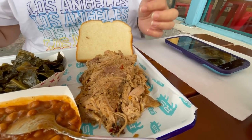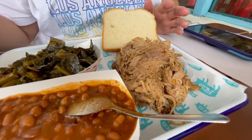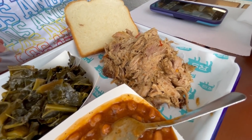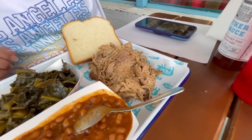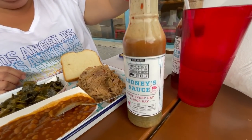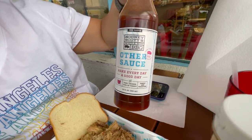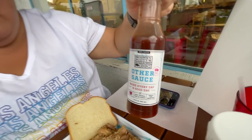They're known here for whole hog, so this is the pulled pork whole hog. I got baked beans and collard greens. They have the Rodney sauce — make sure you shake it — and here's a tomato-based sauce. There's also the Kathy sauce, which she said is a vinegar-based sauce with a little sweet kick to it.